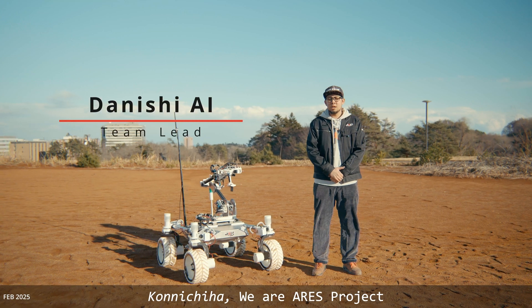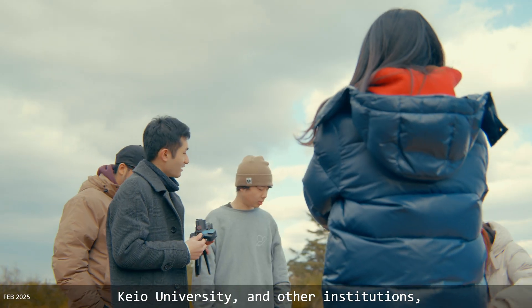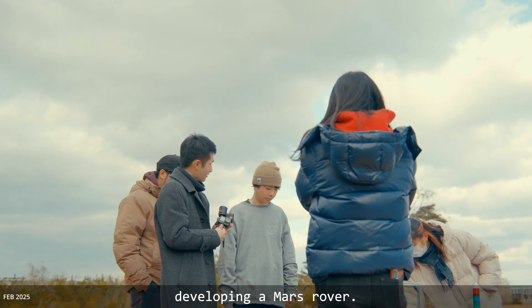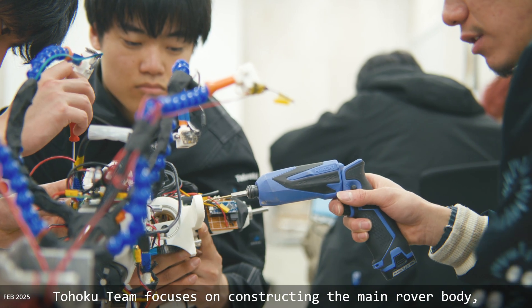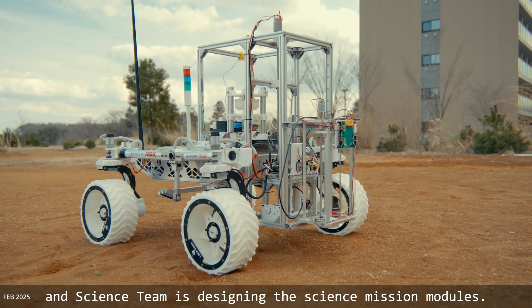Konnichiwa! We are ARES Project, a student team of 40 members from Tohoku University, Keio University, and other institutions developing a Mars Rover. The Tohoku team focuses on constructing the rover main body, the Tokyo team develops the robotic arm, and the science team designs the science mission modules.